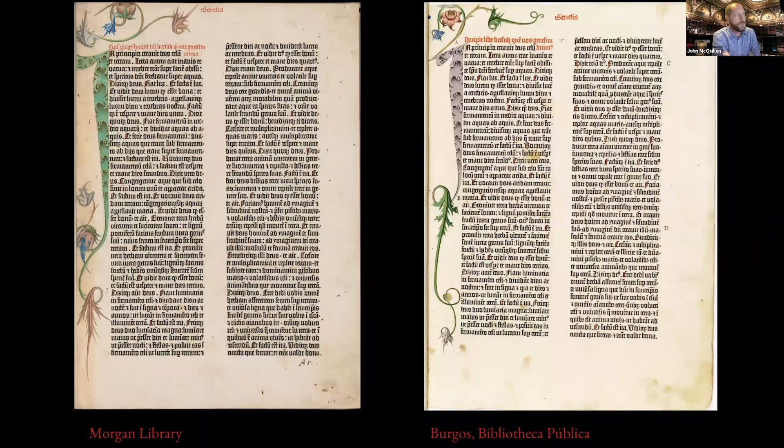These are two leaves from the Gutenberg Bible — the same leaves, the first leaf of Genesis. On the left is the copy at the Morgan Library and on the right is a copy from Burgos, Spain, in their public library, previously in the monastery in Burgos. The decoration is very similar — both were decorated by this Mainz artist known as the Fust Master. He or she preferred these kind of spiky leaves, and even in the green and pink big initial 'I' in the margin of both copies, you can see this bear claw-type leaf decoration very much in the style of the Fust Master.